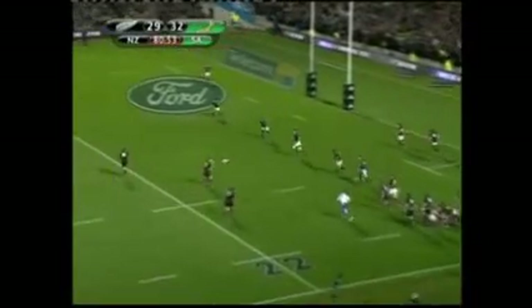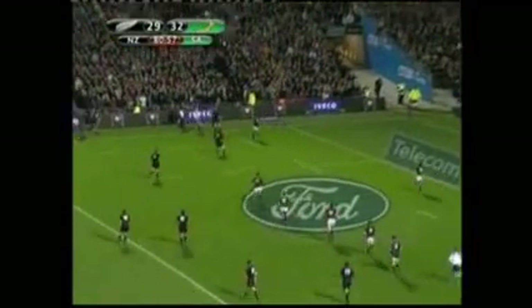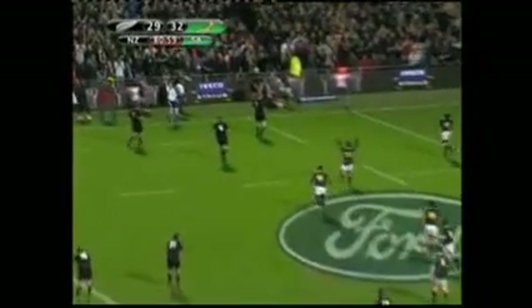At time up, the impossible seemed well possible, as Carter again hoisted it high and wide. This time, though, too far. South Africa the deserving winners, 32 points to 29.